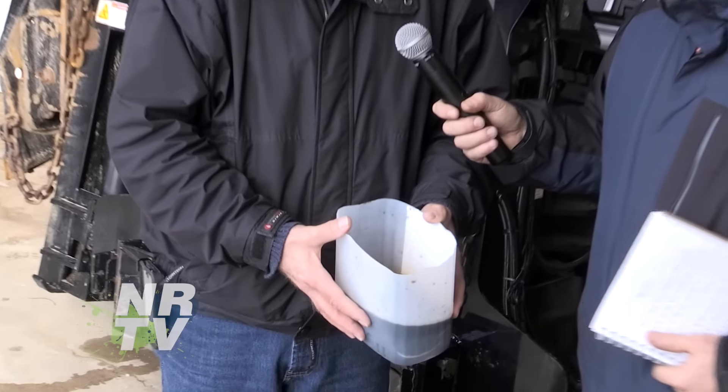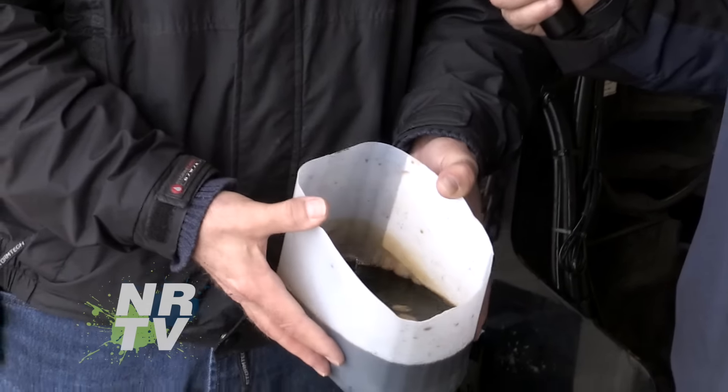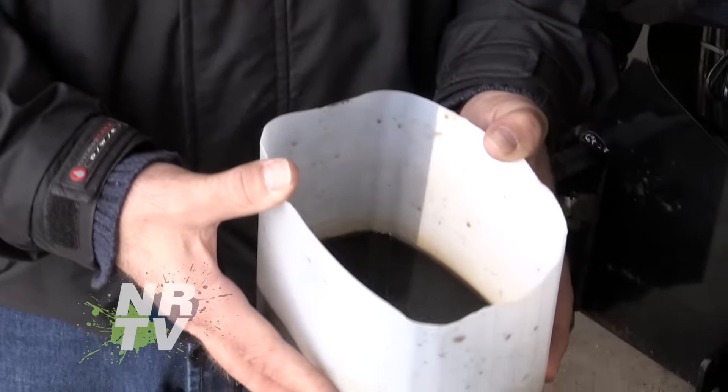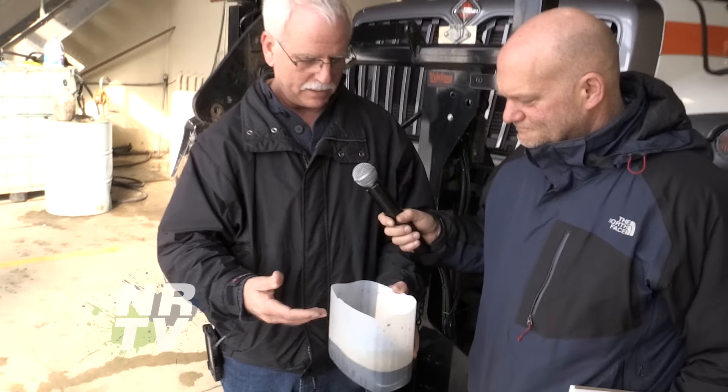This is the beet juice that we typically use on the road. It has a consistency — as you can see, it's quite thick. It's got quite a smell to it too. It's pretty sticky, and that helps as well when we're using it.